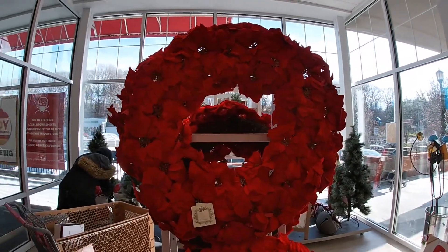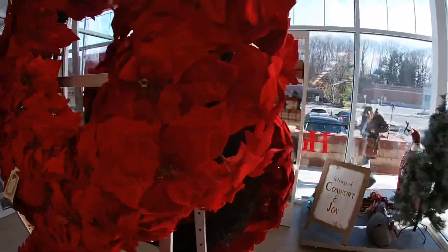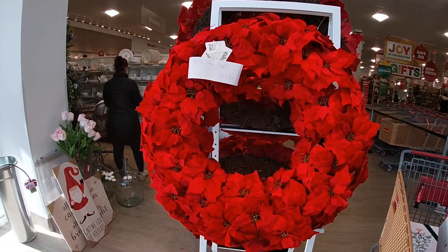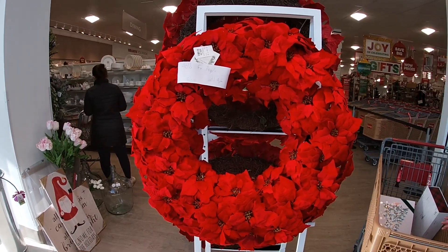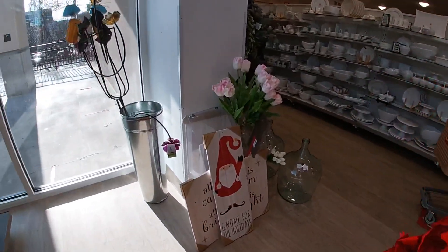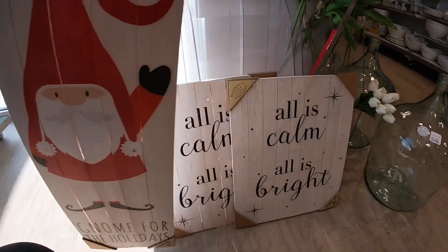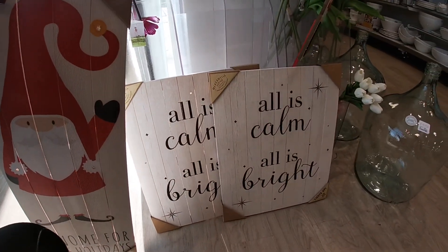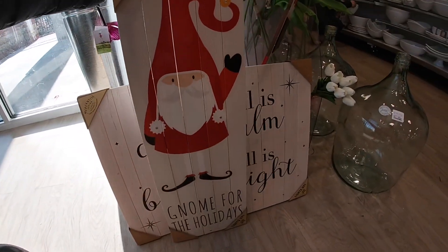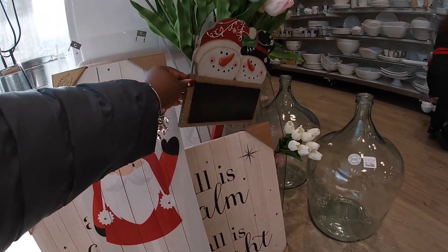Hey everybody, welcome back to Shiny Shop at HomeGoods! I'm in home goods — look at how pretty these giant roofs are. Let me see if I can go around because the light is glaring on it. These are $100 and one of them is on hold. This is really nice, and then they have some signs for the holidays.